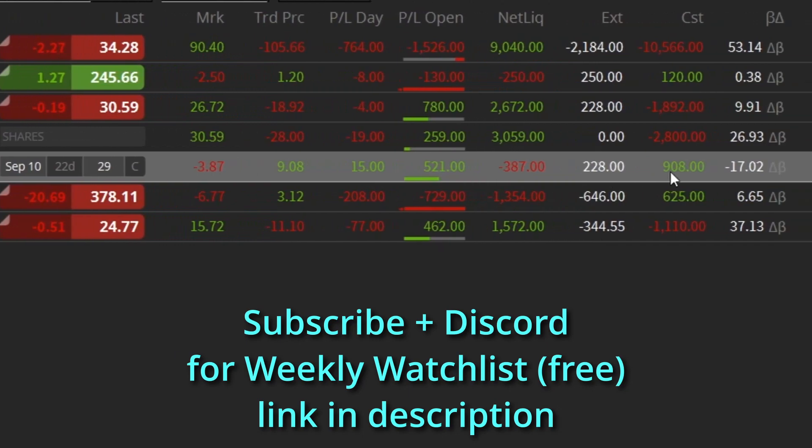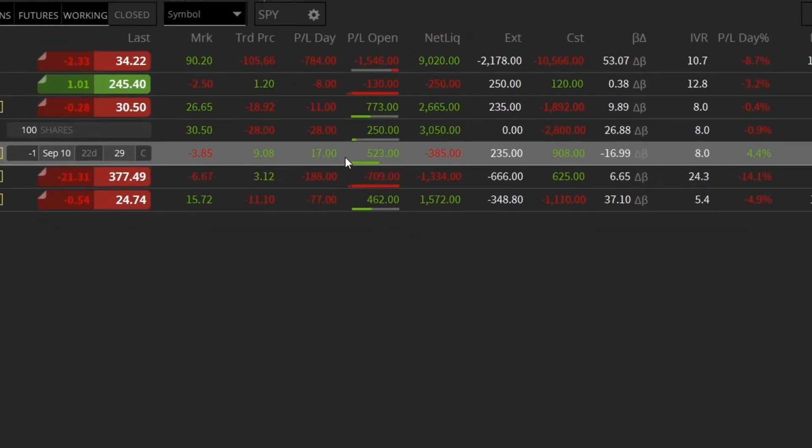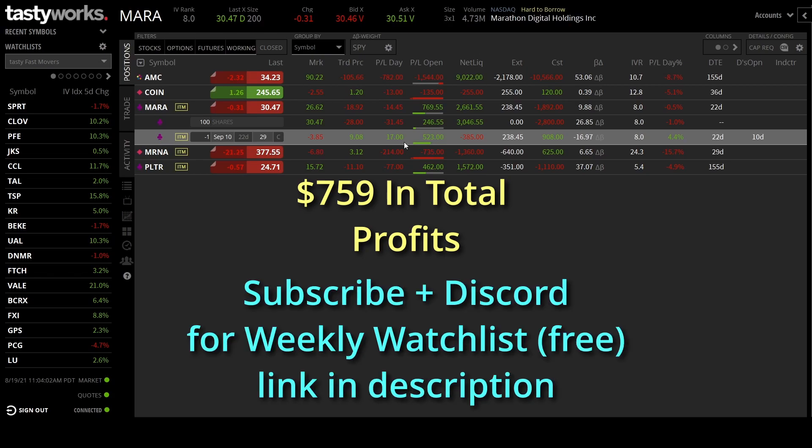Sliding over, you can see my credit received: I received $908 from the broker to set up this trade. Of that, I'm currently profitable $523 — that is more than 50%. I'm going to take profits. I have 22 days left, meaning 22 days for this to potentially change on me. My running total — total profits now — puts me at $759 in profits across three trades: the original trade, first covered call, and second covered call. I'm sitting on $759 of pure premium profits, so I'm going to close that out.